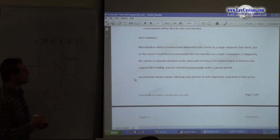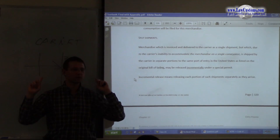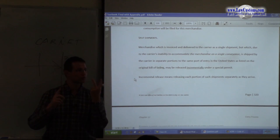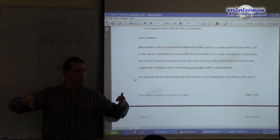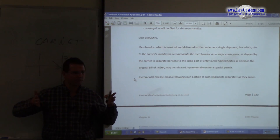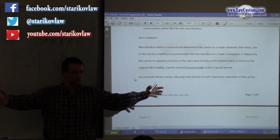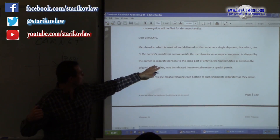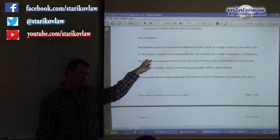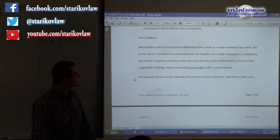Split shipments are another relevant situation. Remember the split shipment requirement: a split shipment is when a carrier, at its own initiative, loads what should be two containers on one vessel across two different vessels instead. They may arrive at different times at the same port or even at different ports. One way of handling this is to file a Special Permit for Immediate Delivery — if you have a split shipment, SPID is applicable.